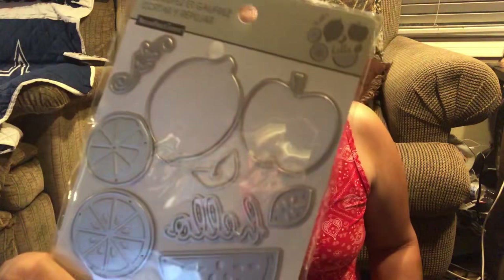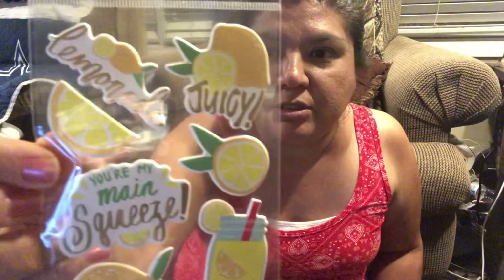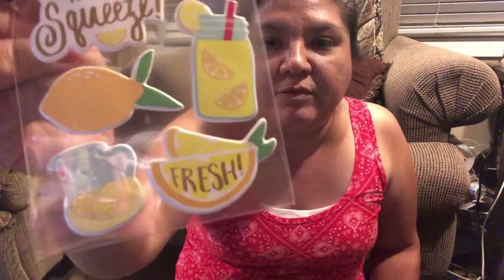First we went to Michaels. I was looking for lemon things for a swap I'm doing — I'll post those when I get there. I found this lemon die cut, which is really cool. It's a cut-and-emboss from Recollections and it has citrus, watermelon, and apples, and a little 'hello.' I also found these really cute lemon stickers.